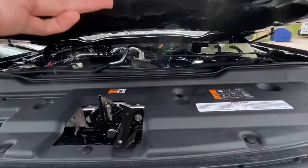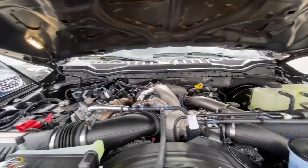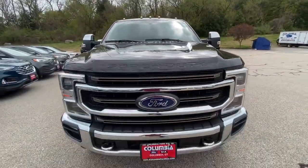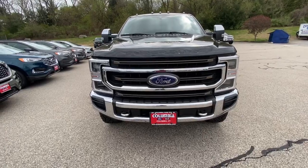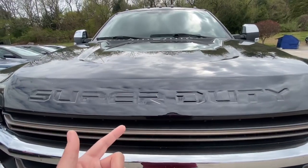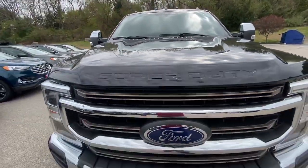This is definitely one of my favorite trucks of all time and this is the King Ranch, so they definitely have quite a few different trim levels — many different options for size and configuration. You've got the Super Duty badge right there and then you have that nice hood scoop that just dips in, which is a nice touch.